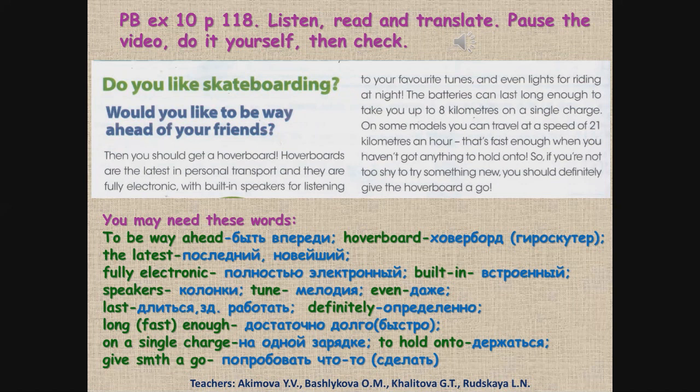Now you should read and translate. Теперь ты должен прочитать и перевести. You may need these words: to be way ahead — быть впереди; hoverboard — гироскутер; the latest — последний, новейший; fully electronic — полностью электронный; built-in — встроенный; speakers — колонки; tune — мелодия; even — даже; last — длится; definitely — определенно; long enough — достаточно долго; fast enough — достаточно быстро; on a single charge — на одной зарядке; to hold onto — держаться; give something a go — попробовать что-то сделать.